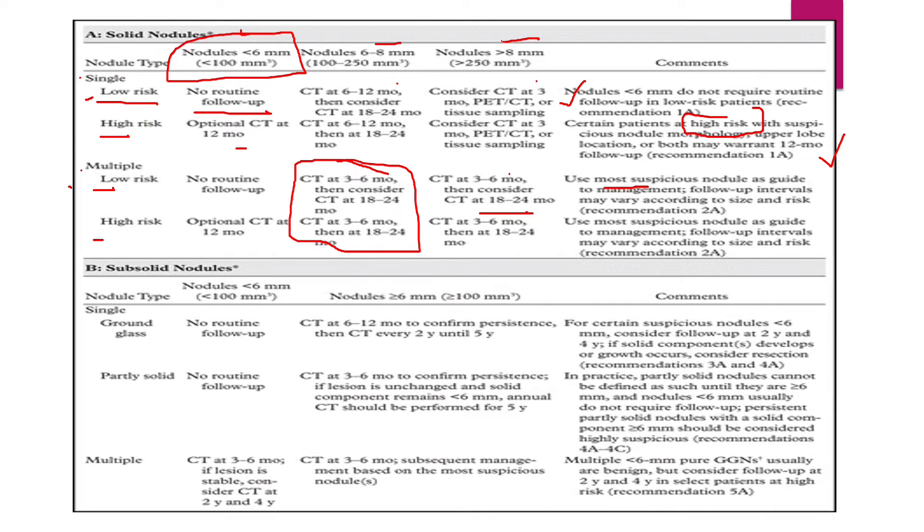For sub-solid nodules, the algorithm is simpler — it's essentially less than 6 mm or more than 6 mm. If the nodule is less than 6 mm and is a single pure ground glass nodule, no routine follow-up is needed. But if it's a larger ground glass nodule more than 6 mm, we need a CT by the end of the year to confirm whether it is persisting, and if it is, CT every 2 years until 5 years.